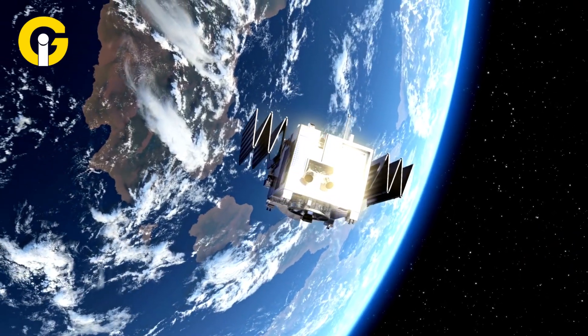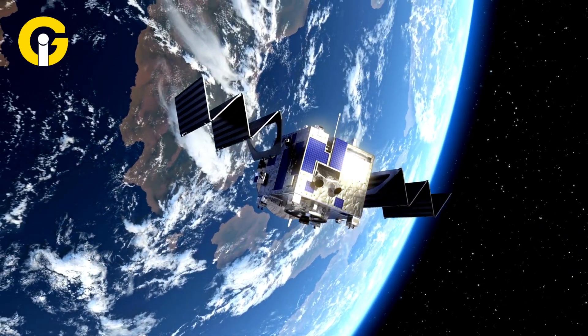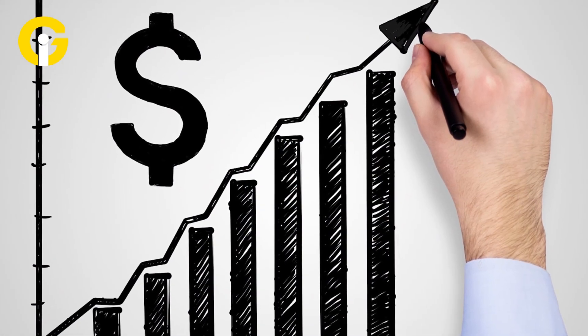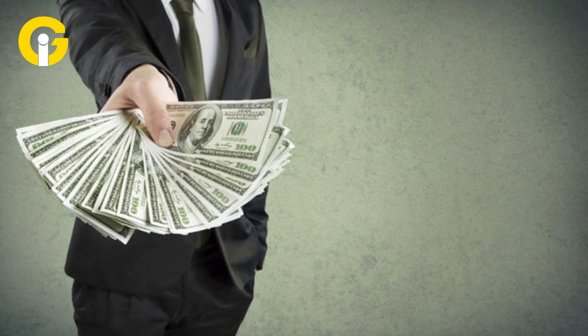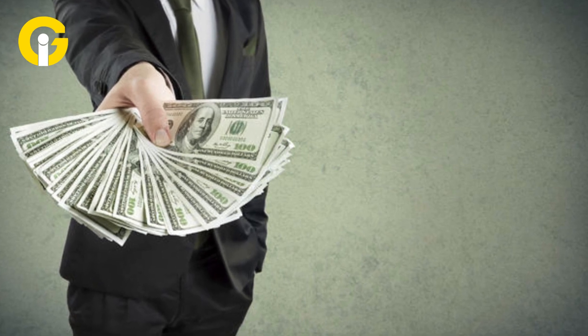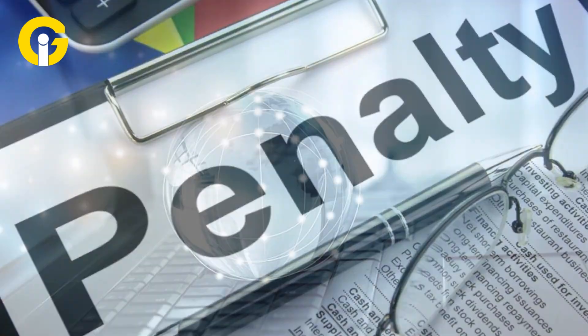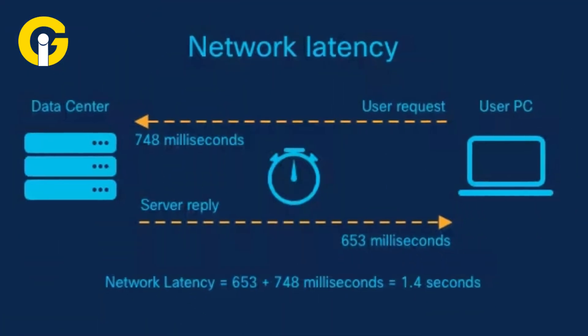Like any other technological innovation, satellite internet too has some disadvantages. Satellite internet can be more expensive and less reliable than other types of broadband services. You may have to pay higher monthly fees, equipment costs, installation charges, and contract penalties than cable or fiber customers.